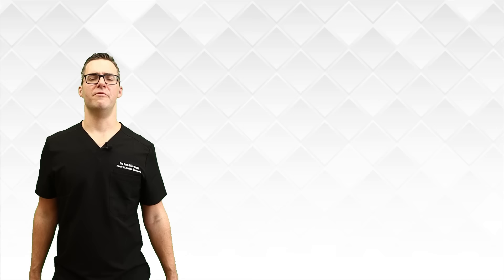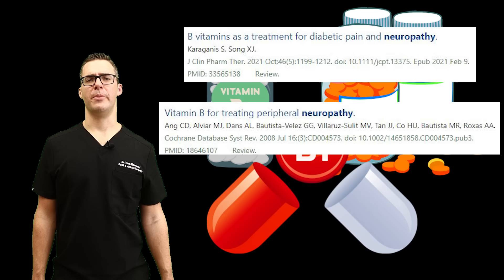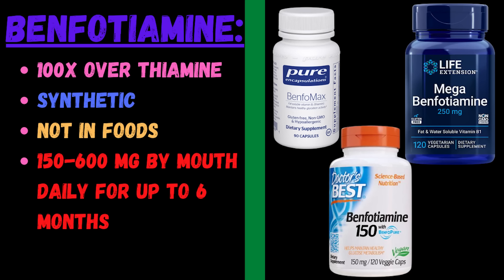Number 6: benfotiamine. Benfotiamine is an important form of vitamin B1 that has been shown to improve nerve function and reduce pain in diabetic neuropathy. Highly recommend it. Benfotiamine is 100 times more effective than B1 (thiamine) because it converts through your stomach and is absorbed better. It's synthetic — not found in food — so you have to supplement this one. You can get it as part of a B-vitamin complex to make it simple, and you don't have to buy each B vitamin separately.